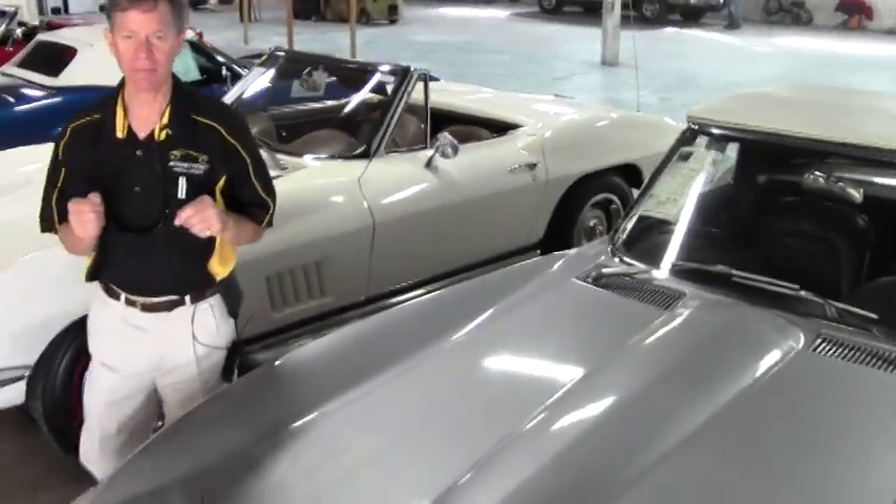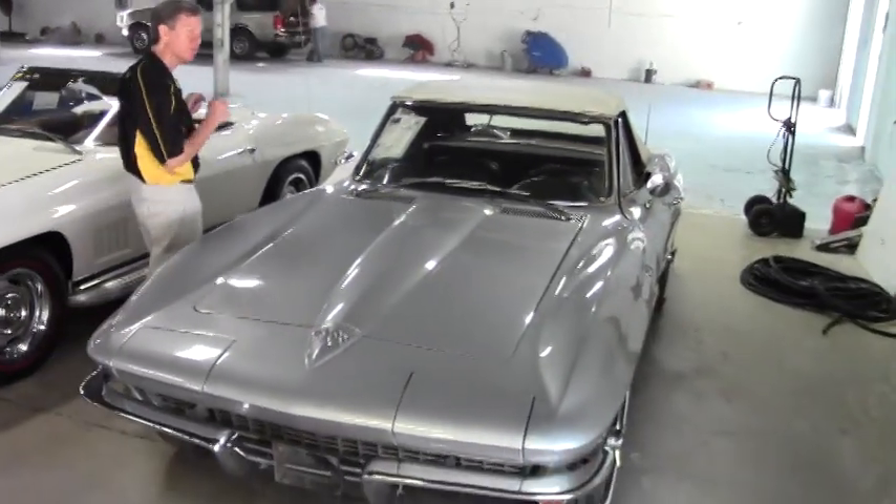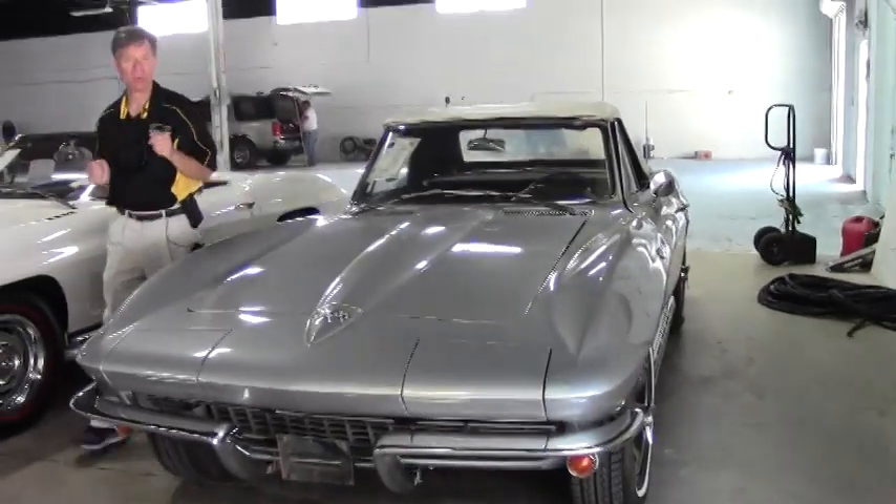Welcome to Buy A Vet in Atlanta, Georgia. My name's David. Today we're going to look at a 1966 Silver Convertible Corvette, and it's priced right — $39,999 for a mid-year.